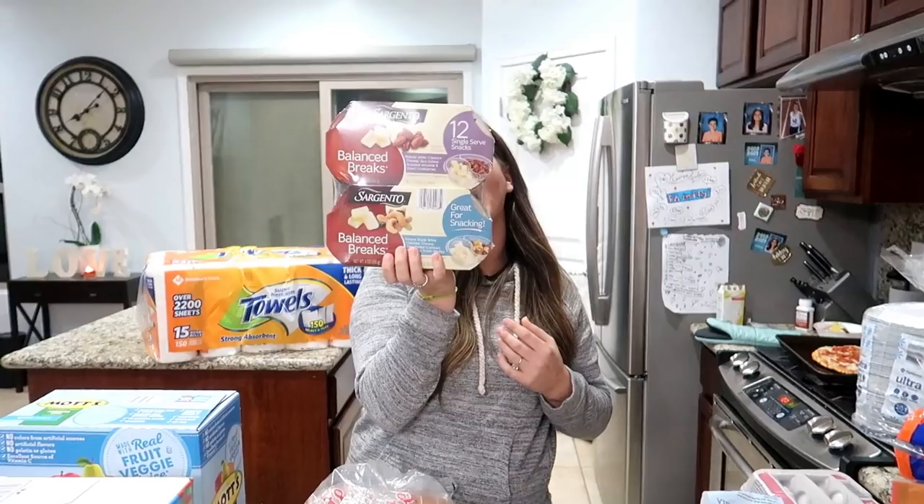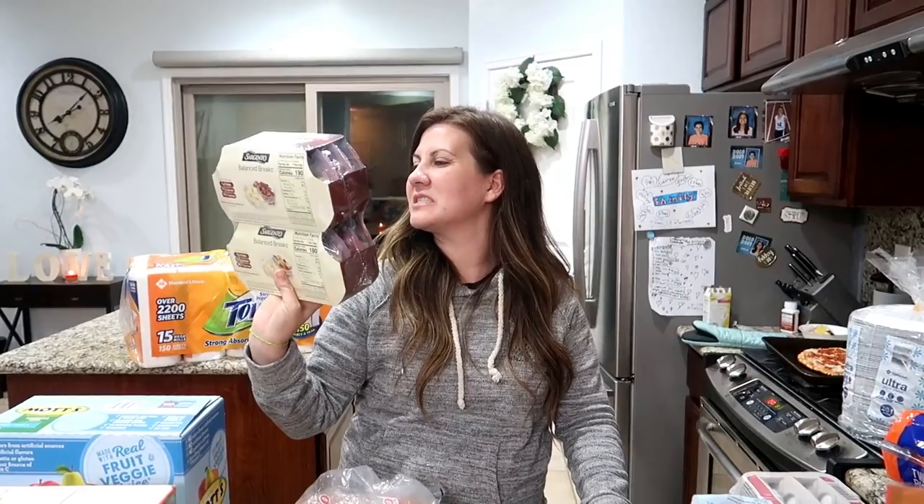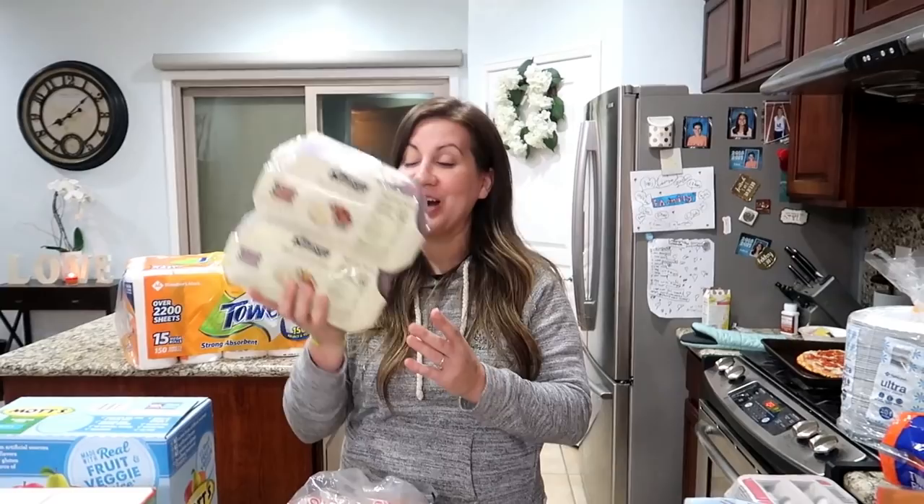Next up — Sargento Balance Breaks snacks. We haven't had those in a little bit. These are the natural sharp white cheddar with salted cashews and golden raisins. The other one has dried cranberries. I don't usually like raisins straight but I'll eat them when they have cheese with them. We got those.